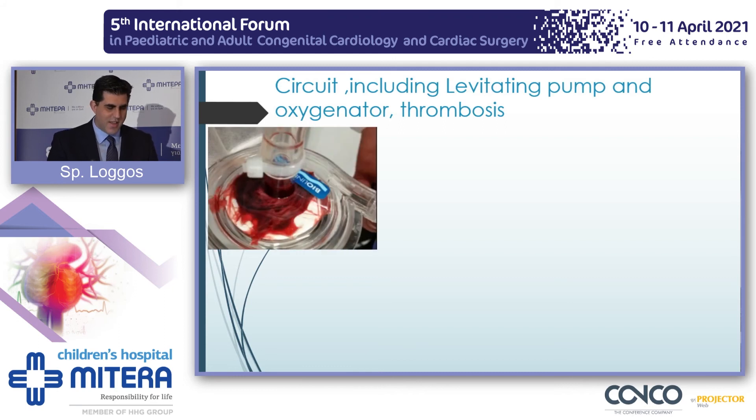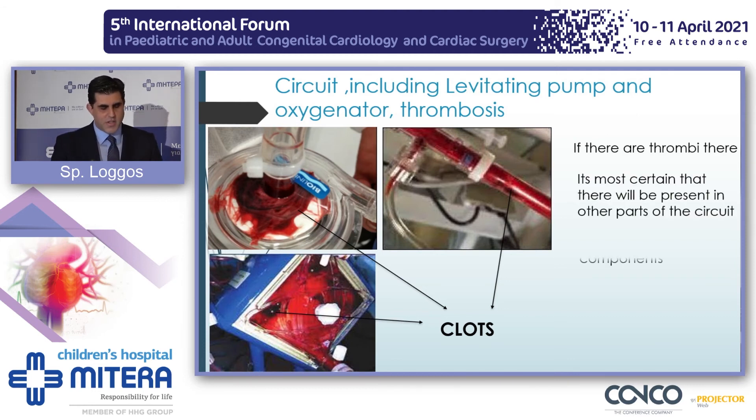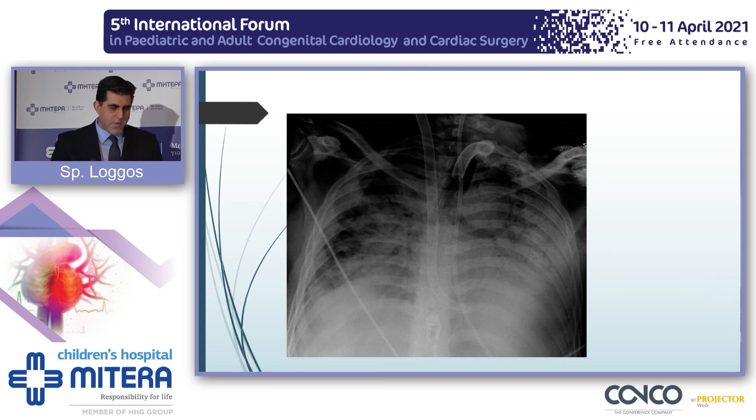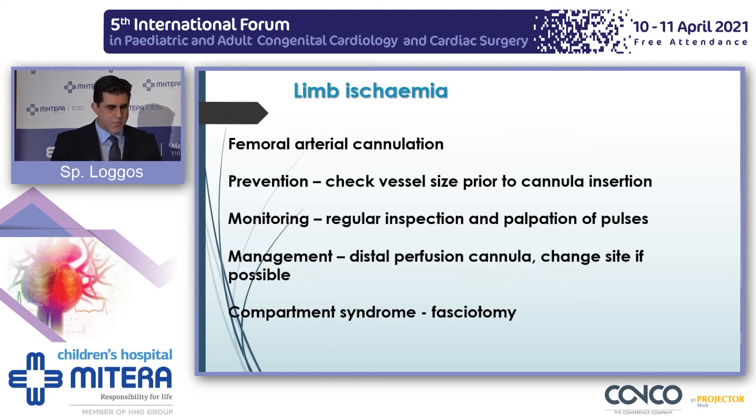Clots in the circuit — if you see clots there, most definitely you have clots in other parts of the circuit. Perform detailed checks, change the circuit as soon as possible, and send appropriate blood tests. Misplacement or cannula malposition: this is a VV ECMO where the cannula has migrated through the tricuspid valve into the right ventricle — it probably needs readjustment. Limb ischemia: femoral cannulation is not very common in the pediatric population. The best way to treat it, apart from checking the legs, is placing a distal perfusion cannula.